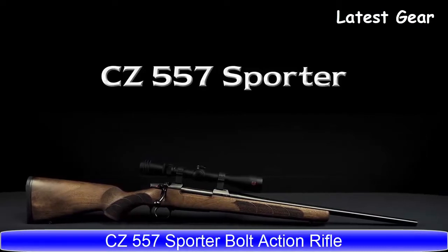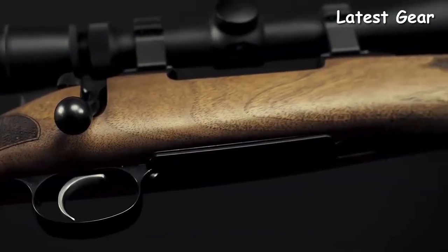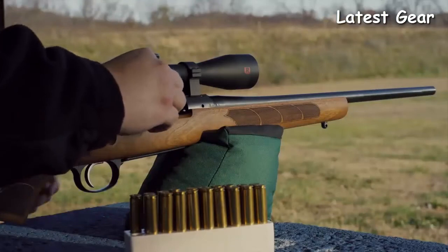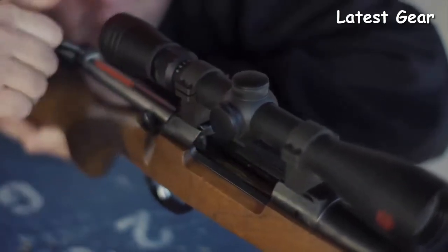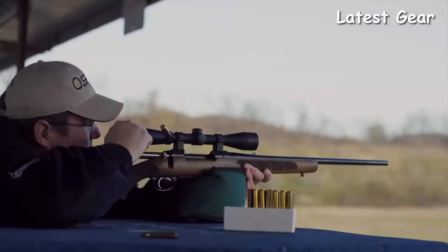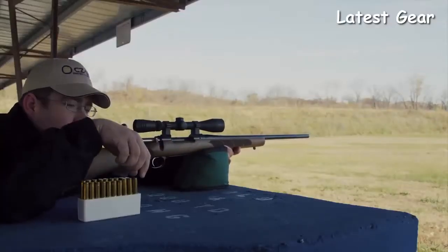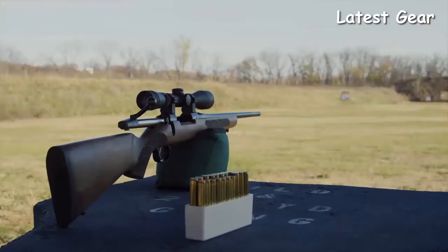The CZ 557's receiver is machined from steel billet and has integral 19mm scope dovetails milled into its top for mounting a scope. It has a short extractor and plunger-style ejector, giving it smooth operation and enhanced ejection. Equipped with a two-position safety, the bolt can be cycled while the rifle is on safe. It comes with a fully adjustable trigger that allows the owner to tune weight, creep, and over-travel to their liking. Clad in American-style walnut, the new action is paired with CZ's legendary cold hammer-forged, factory-lapped barrel. The resulting rifle is destined to become a treasured hunter.